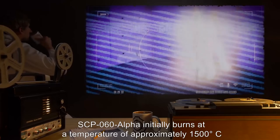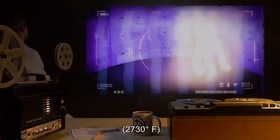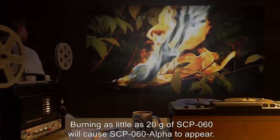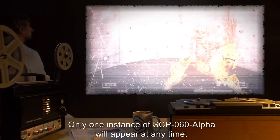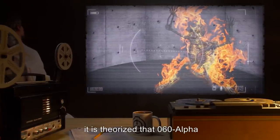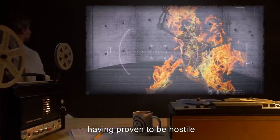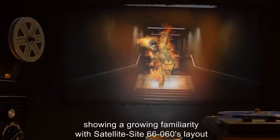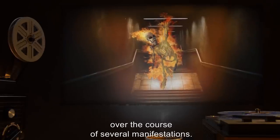SCP-060-alpha appears to be an animate adult human skeleton, standing approximately 2.3 meters tall, and surrounded by bright white flames. SCP-060-alpha initially burns at a temperature of approximately 1500 degrees Celsius, or 2730 degrees Fahrenheit, and will attempt to cause as much damage as possible when active. Burning as little as 20 grams of SCP-060 will cause SCP-060-alpha to appear. Only one instance of SCP-060-alpha will appear at any time. It is theorized that SCP-060-alpha is a unique entity. SCP-060-alpha is extremely dangerous, having proven to be hostile and relatively intelligent. It appears to be a single recurring entity, showing a growing familiarity with Satellite Site 66-060's layout over the course of several manifestations.